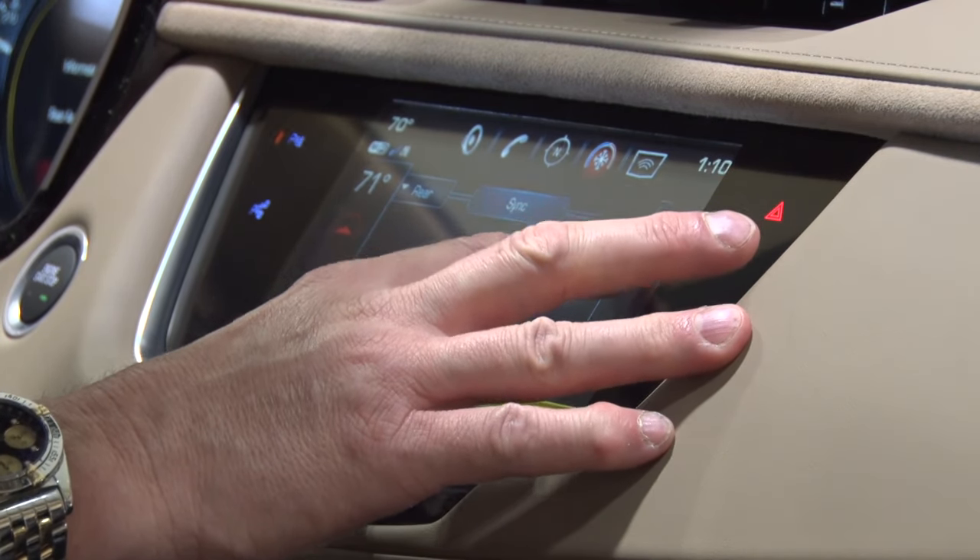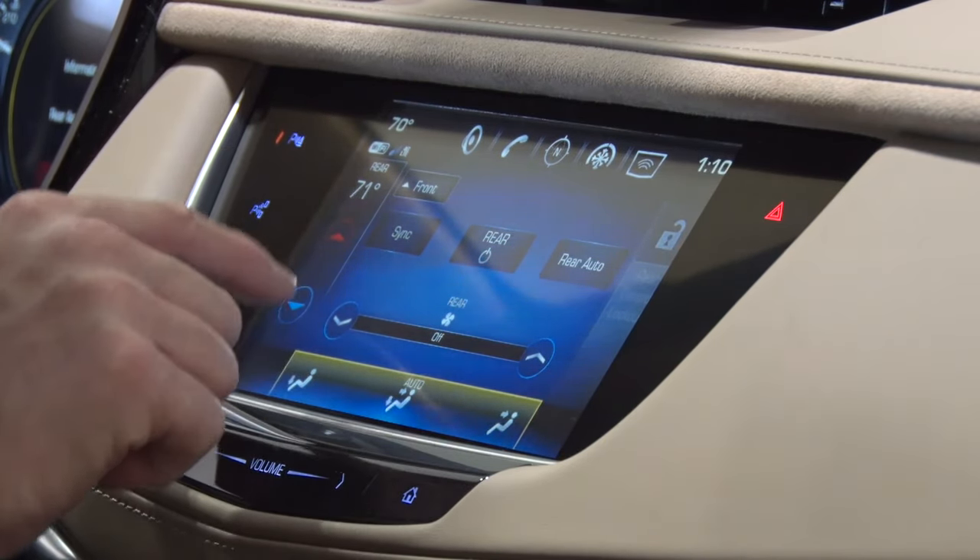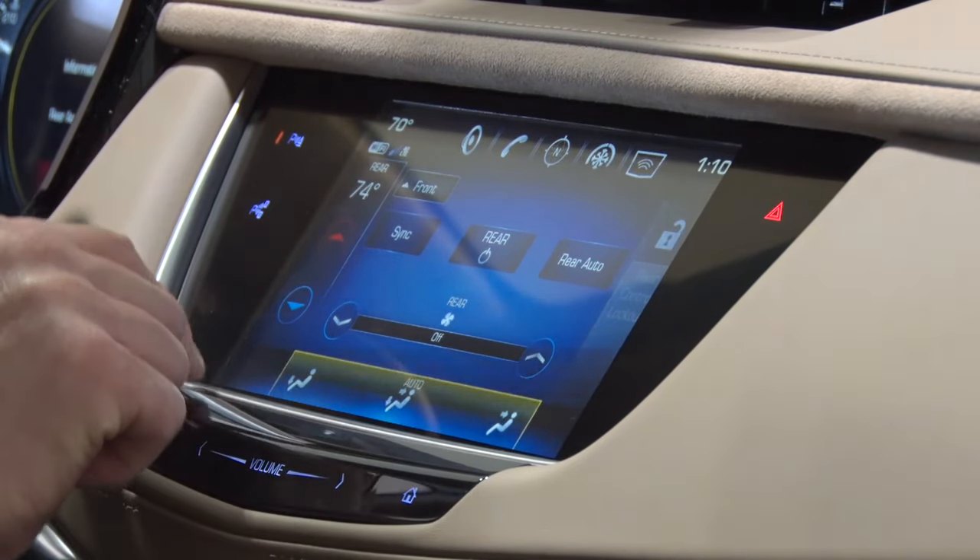Dual zone climate control and available tri-zone climate control are paired with the cabin air filtration system and humidity sensors to ensure everyone is comfortable.